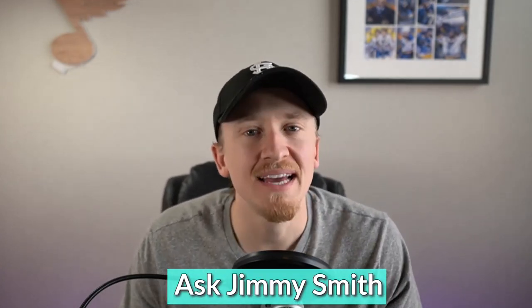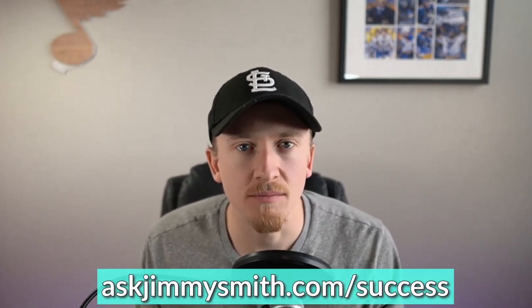Hey, what's up, YouTube? Welcome to my channel, Ask Jimmy Smith. Today I'm really excited to bring you a topic that is a little bit more detailed and intricate. But after working with thousands of sellers and seeing over a thousand success stories utilizing the trainings I've put together, I see a lot of questions from newer Amazon sellers that are getting stuck and held up by the account reserve on their Amazon account.